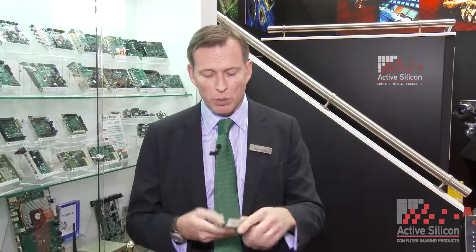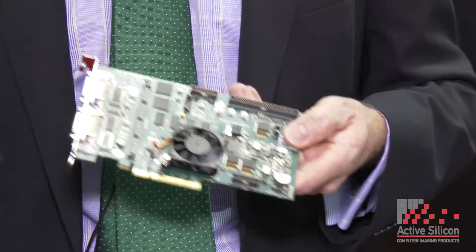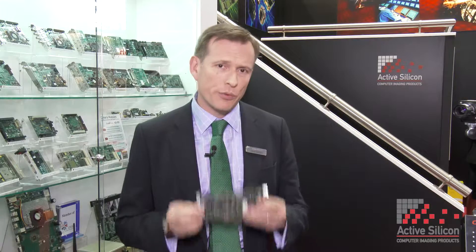So first of all the company — there are three areas. The first area is frame grabbers; there's a range of them behind me here. They're basically acquisition cards that plug into a PC and connect to a camera. Typically it tends to be high-end, high-speed cameras, where frame grabbers have a great advantage over USB 3 or GigE Vision, which simply can't keep up.